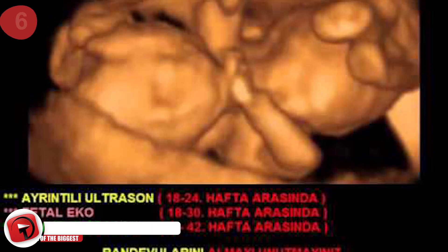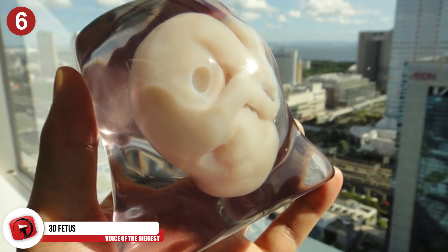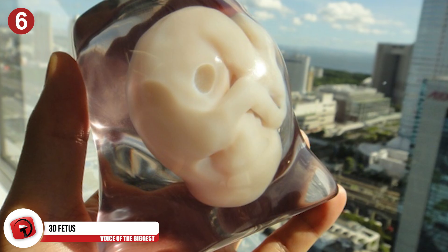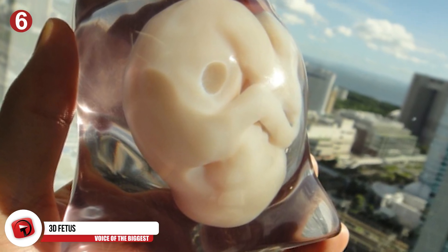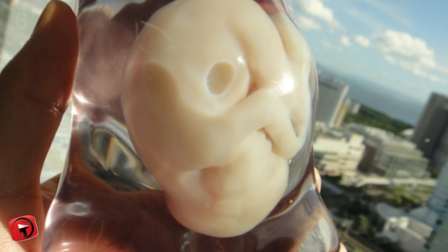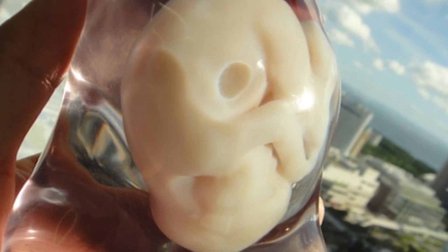3D scans of your unborn fetus can be a little confusing to look at or understand. Now you can get a 3D print of your fetus to hold, touch, and see. For as little as US$1,275, a Japanese company will create a small sculpture using software called Biotexture.